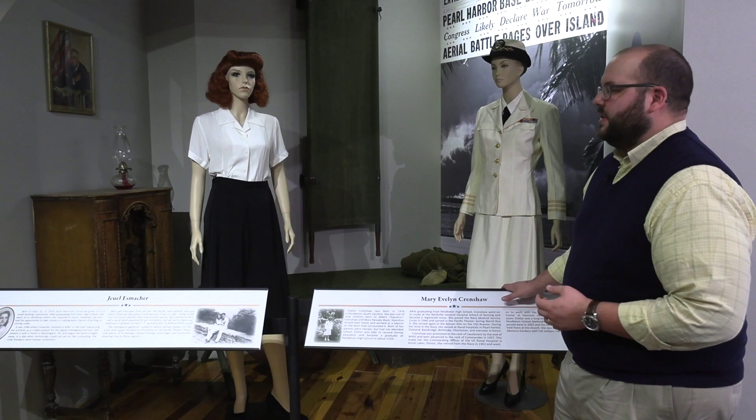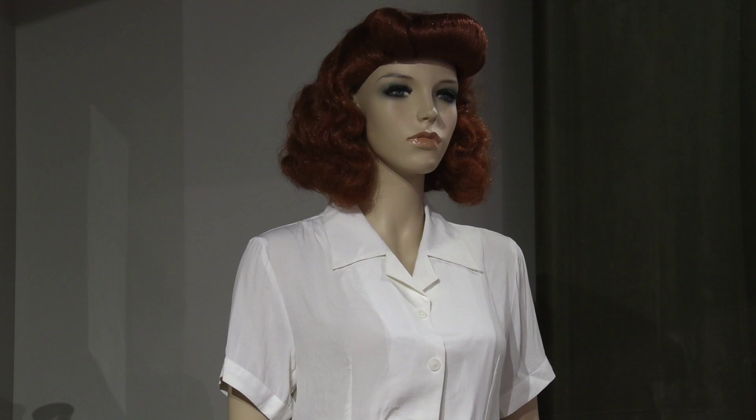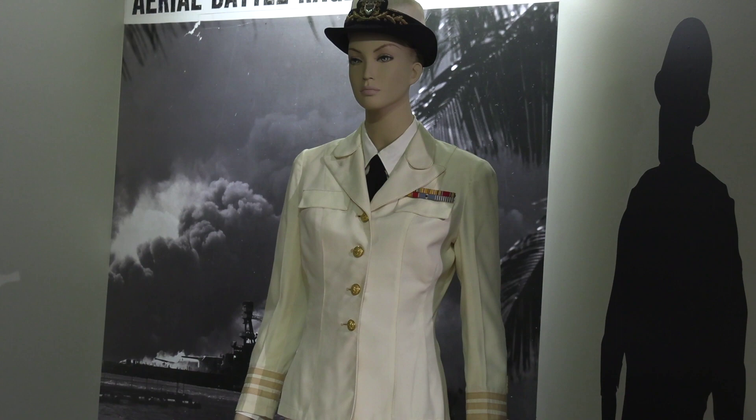These two women are very special Andersonians who were in the thick of everything. Jewel Esmacher was what they called a code girl — she was in intelligence and worked to decode messages and provide that intelligence to the government, probably saving countless U.S. lives in that work. Another is Mary Evelyn Crenshaw, a Pendleton native who was a nurse and became a commander in the Navy, which at this time would be an extraordinarily high rank for a woman in the military.